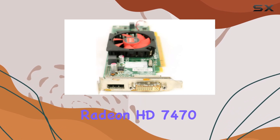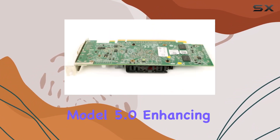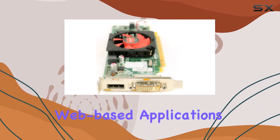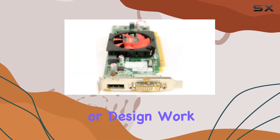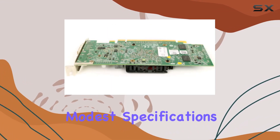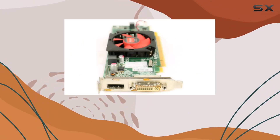Moreover, the Radeon HD 7470 supports DirectX 11 and Shader Model 5.0, enhancing the visual quality of Windows and web-based applications. For businesses that utilize Blu-ray or require stereoscopic 3D capability for presentations or design work, this card has you covered. Despite its modest specifications, it manages to deliver on these fronts, making it a practical choice for office environments.